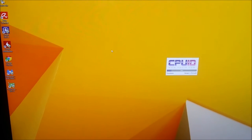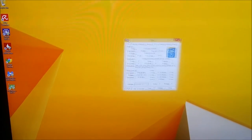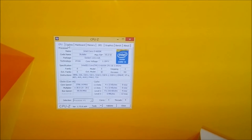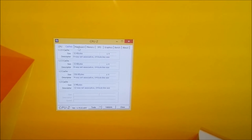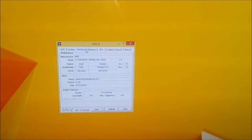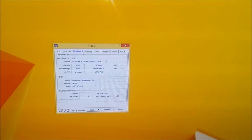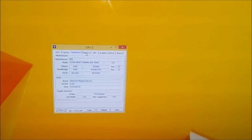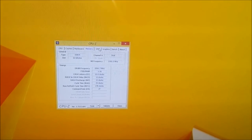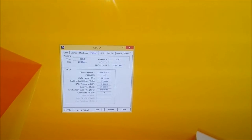And then CPU-Z — Skylake. There we go, that's the motherboard right there: Z170A. No wonder I couldn't remember that — I'm so used to seeing P67 or 990FX, those are the two motherboards I had for the longest time. There's the memory: DDR4, 16 gigs.